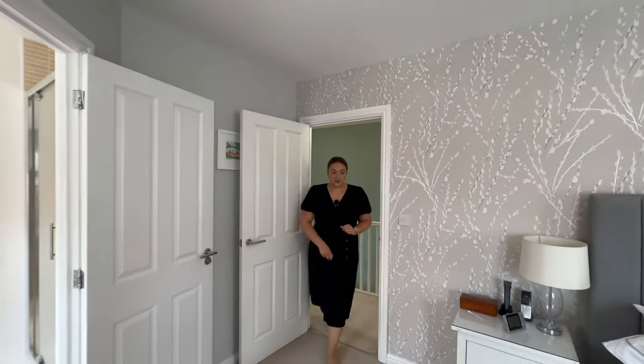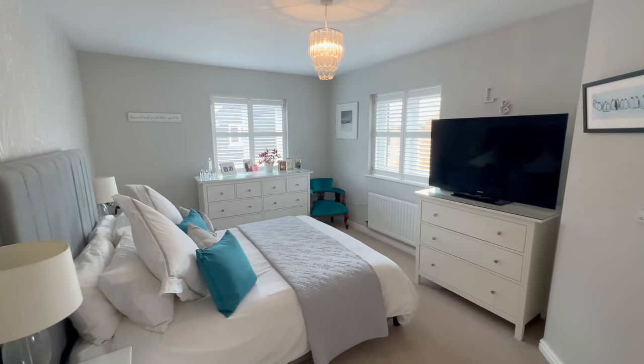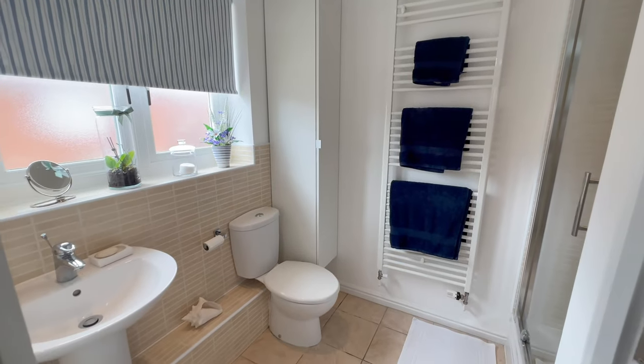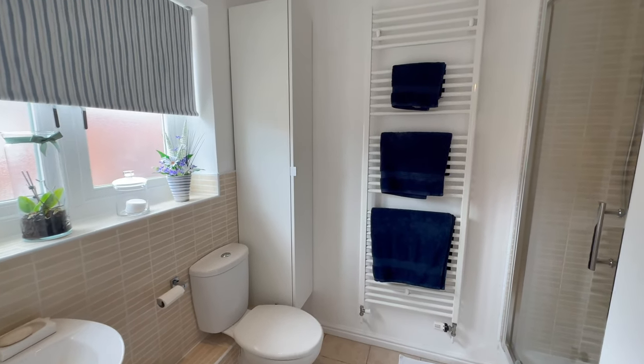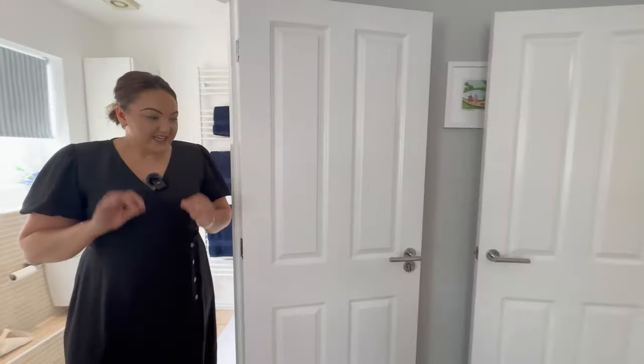Into our master bedroom — look how beautifully presented it is, it's almost like a show home. Gorgeous to have dual aspect in this room. We've got our ensuite here as well, it's absolutely gorgeous — nice oversized shower in here, very neutrally done, absolutely immaculate.